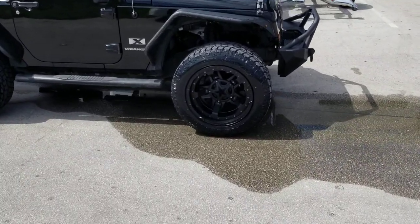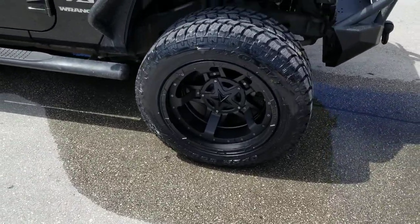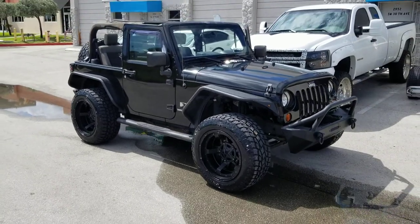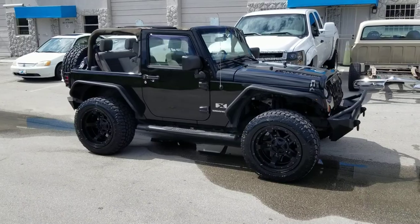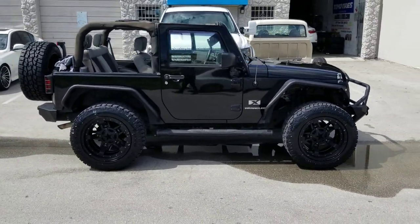Right now we're looking at the Rockstar 3 — 20x12, 33-inch tires. No lift or anything because it has off-road bumpers and off-road fenders on it, so not much you got to do to make this work. Great looking wheel, comes out really nice on the Jeep.